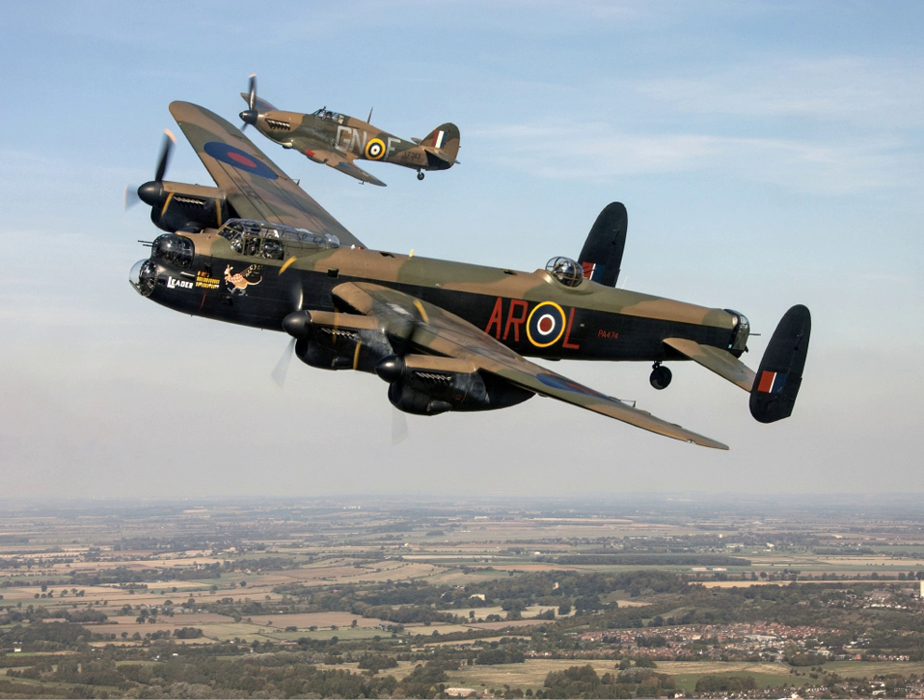The two Chipmunks, WG486 and WK518, are the last in RAF service, but are not intended for display use. Rather, they serve to give pilots experience in flying aircraft with a tailwheel landing gear, a design that has now vanished from the modern RAF fleet. Chipmunk WG486 flew reconnaissance missions over East Germany as part of the RAF Gatow station flight, in cooperation with the British Commander-in-Chief's Mission to the Group of Soviet Forces in Germany, commonly known as BRIXMIS.